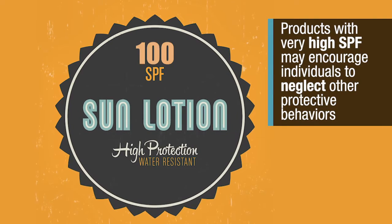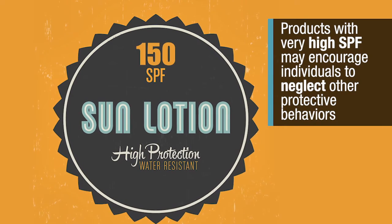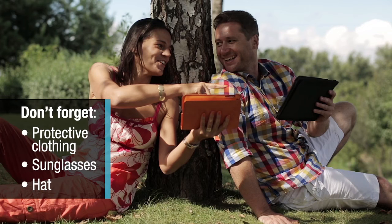Products with very high SPFs may also encourage individuals to neglect other protective behaviors, like seeking the shade and wearing sun protective clothing.